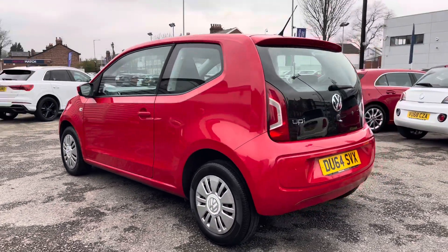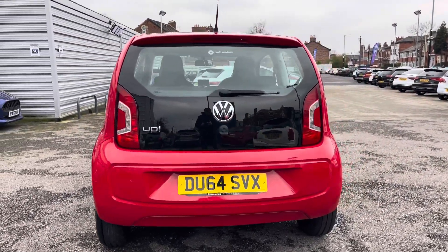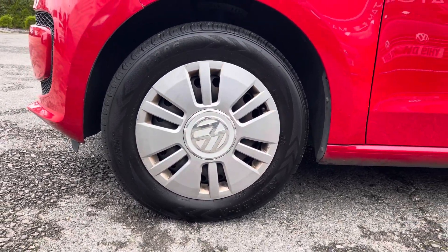It comes with full service history. It's a very lovely small hatchback and it's the perfect first car. It does sit nicely on 14 inch wheels with covers.